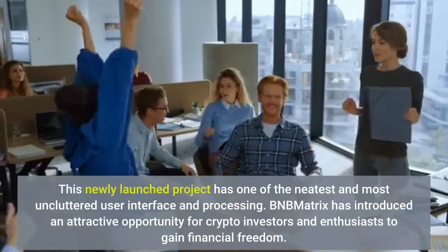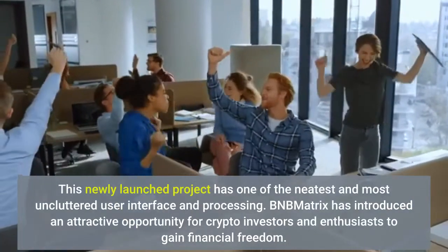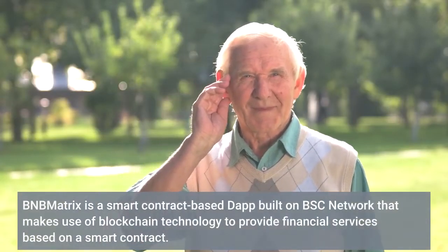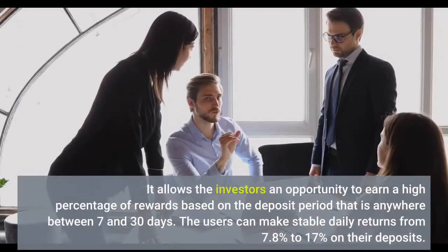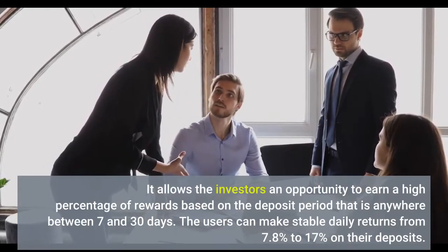This newly launched project has one of the neatest and most uncluttered user interfaces and processing. BMMatrix has introduced an attractive opportunity for crypto investors and enthusiasts to gain financial freedom. It is a smart contract-based app built on the BSC network that uses blockchain technology to provide financial services based on a smart contract. It allows investors an opportunity to earn a high percentage of rewards based on the deposit period, which is anywhere between 7 and 30 days. Users can make stable daily returns from 7.8 percent to 17 percent on their deposits.